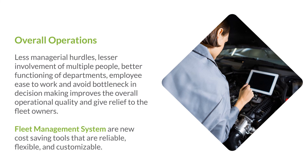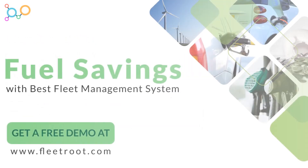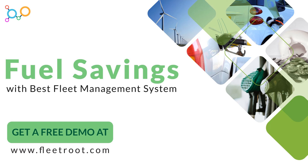Other than fuel saving, benefits like improved fleet planning, proper budgeting, monitoring fleet behavior, efficiency in delivery, real-time data and reporting may intensify the decision of buying software or an app for fleet management. Get your free demo at FleetRoot.com. Have a nice day!